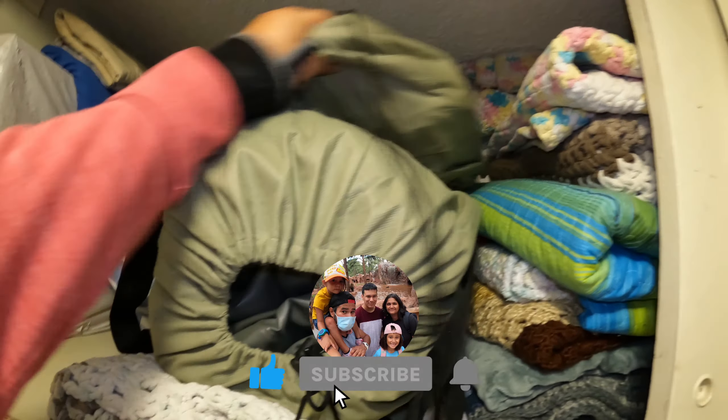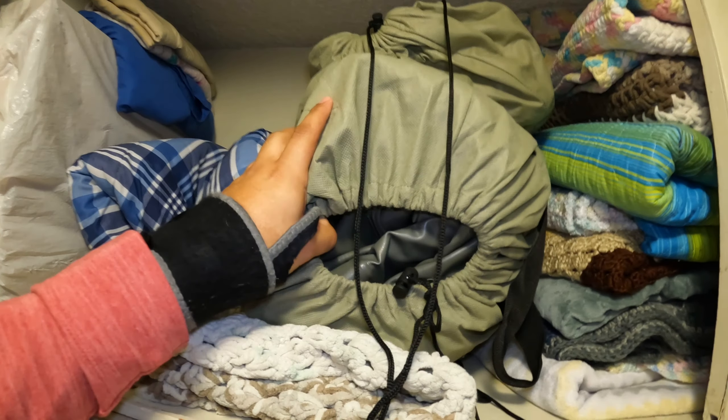What's going on, heroes? Welcome back to the vlog. I want to show you guys something. Check this out. You see these right here? This is a twin inflatable bed, and this is a queen-size inflatable bed.